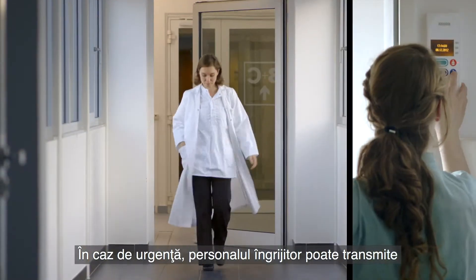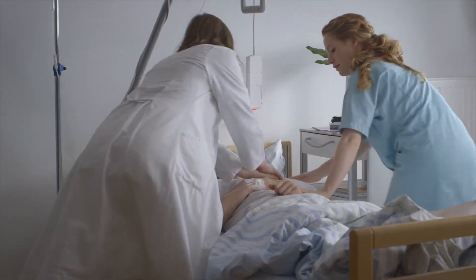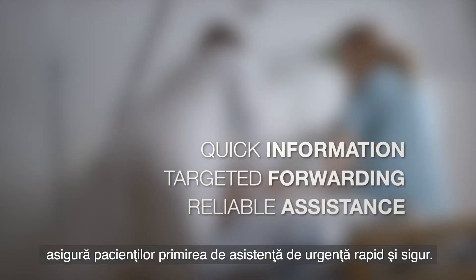In an emergency, care staff can send a message to all doctors' mobile devices by simply pushing a button. The rapid and targeted information sent to the care staff ensures rapid and reliable assistance for the patients.